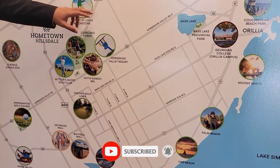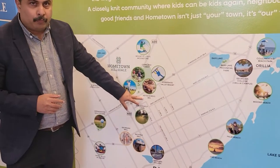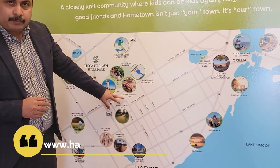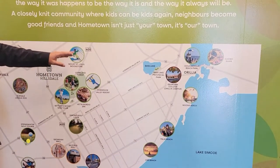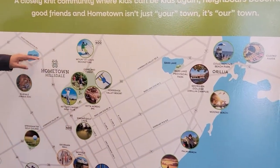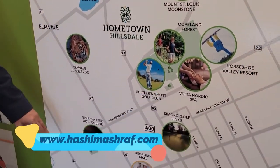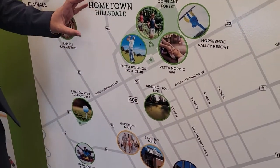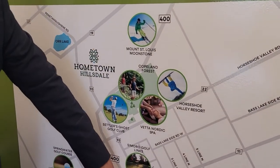There are a lot of amenities in and around this project. The very famous Vetta Nordic Spa is very near to this project, along with ski resorts, golf resorts, and a zoo — multiple golf and ski resorts just surrounding this project. It's also very close to Highway 400.